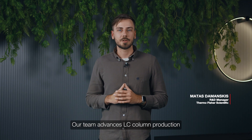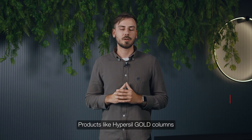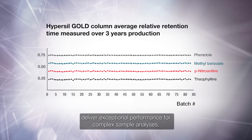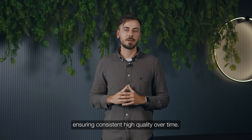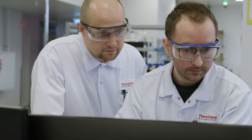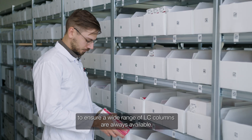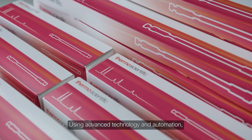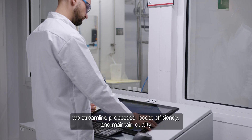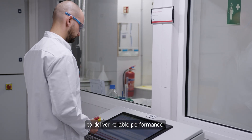Our team advances LC column production with cutting-edge techniques. Hypersil Gold columns deliver exceptional performance for complex sample analysis, ensuring consistent high quality over time. We maintain a robust inventory to ensure a wide range of LC columns are always available. Using advanced technology and automation, we streamline processes, boost efficiency and maintain quality to deliver reliable performance.